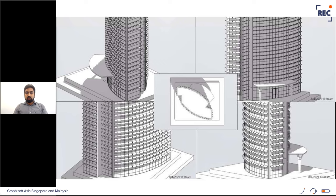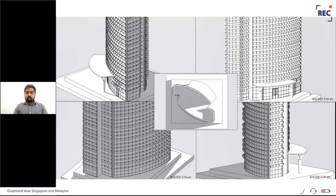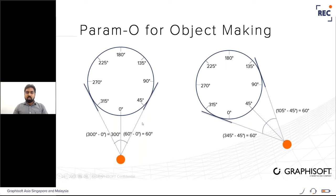The large circle represents the orientation of the shading devices on the building. When the sun is at zero degrees azimuth, objects within the left 60 degrees and right 60 degrees of the building should be reactive to the sun. Objects outside this reach should remain horizontal to bring in maximum light. For example, when the sun is at 40-45 degrees azimuth, only objects within the ±60 degree stretch are reactive; others stay horizontal for maximum light.